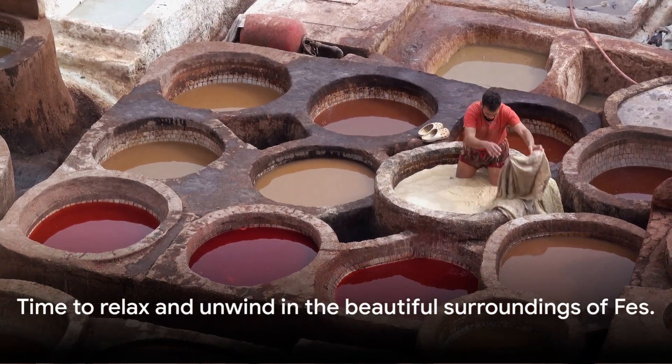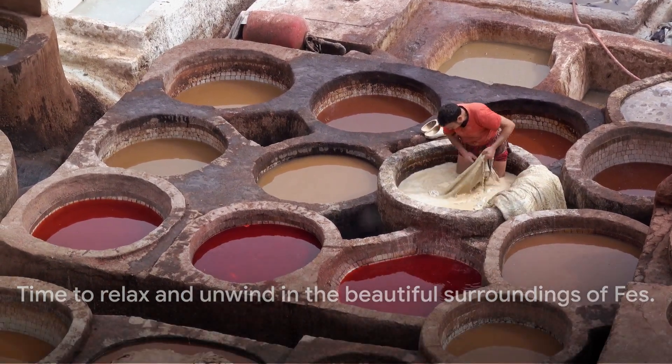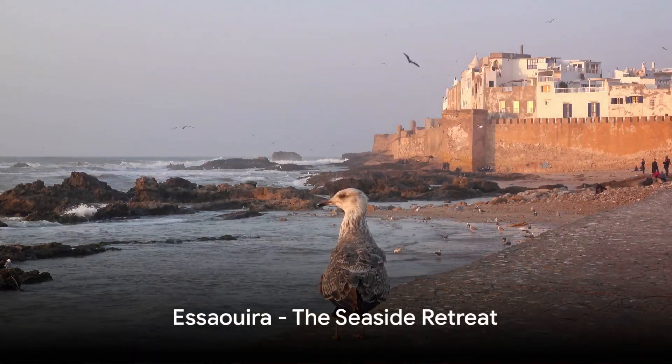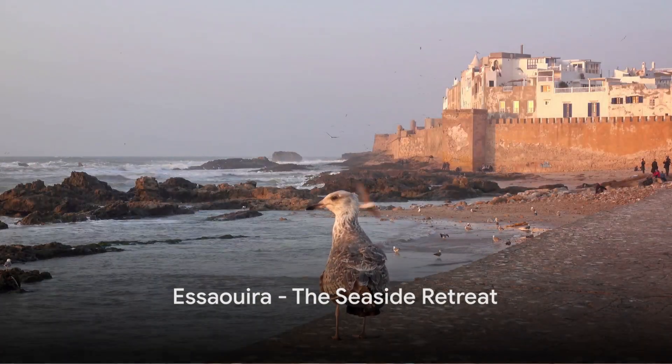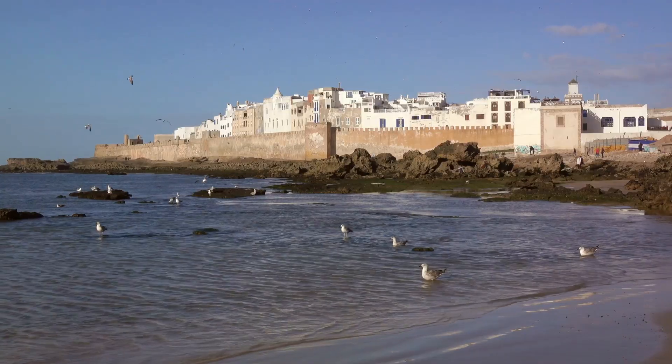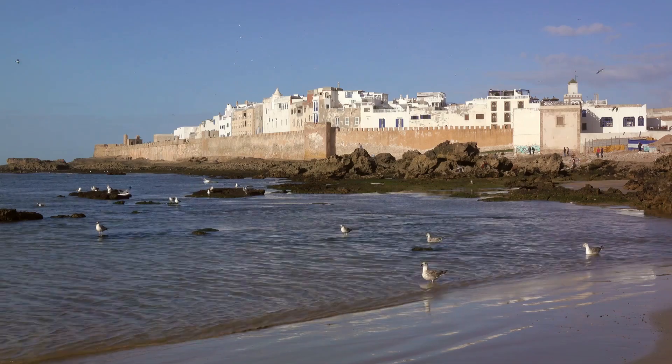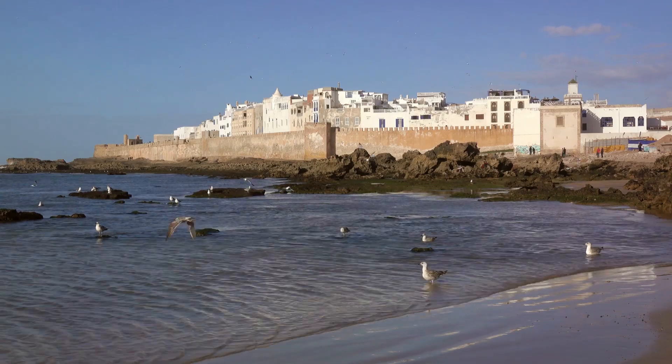Now that we've had our fill of history, it's time to relax. Our final stop is the perfect place to unwind. We've arrived at the laid-back seaside town of Essaouira. This coastal retreat, with its stunning beaches and relaxing vibe, is a haven for those seeking tranquility amidst their adventure.